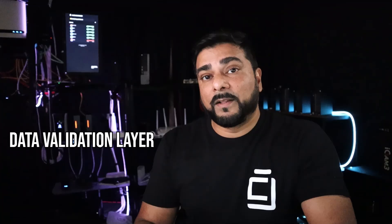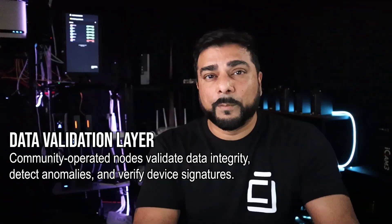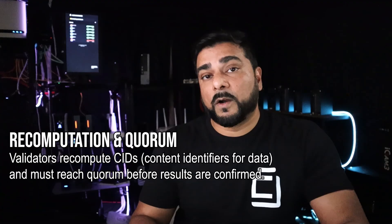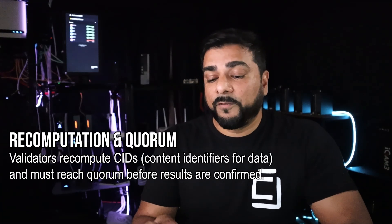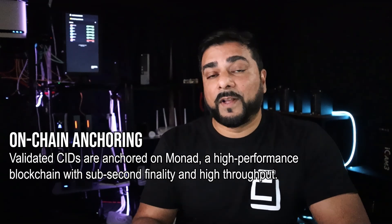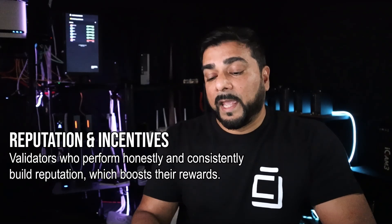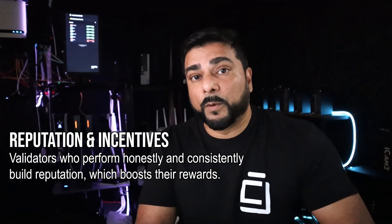Validator nodes are important to Nebula's network. The first part is the data validation layer — these are community-operated nodes that validate data integrity, detect anomalies, and verify device signatures. Validator nodes will also recompute CIDs, which are content identifiers — basically a unique fingerprint for the data — and it must reach quorum before results are confirmed. We also have on-chain anchoring, where validated CIDs are permanently placed on the blockchain. And there's reputation and incentives: validators who perform honestly and consistently build a reputation which boosts their rewards, and all incentives are distributed transparently through smart contracts.